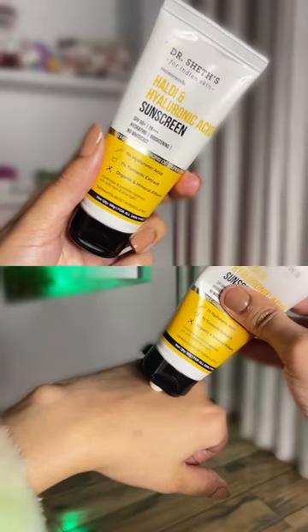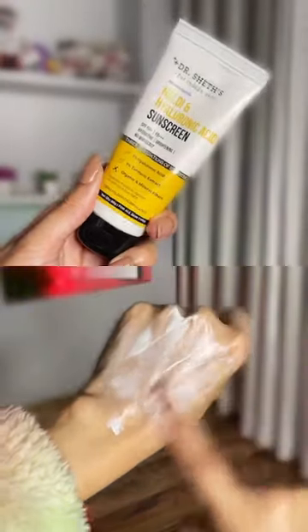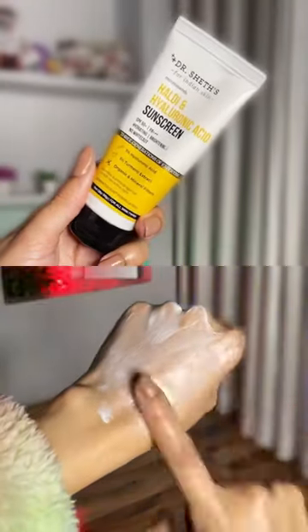Of course, I have to talk about their sunscreen. Their Haldi and Hyaluronic Acid sunscreen is perfect for oily skin people. SPF 50 with PA+++. It is hydrating yet it is not at all chip-chip or greasy, and it has no white cast.